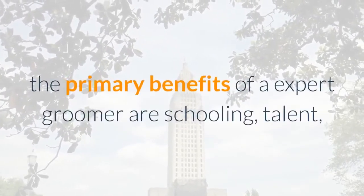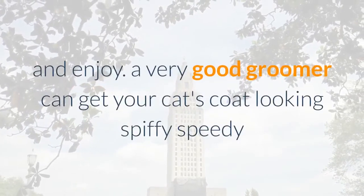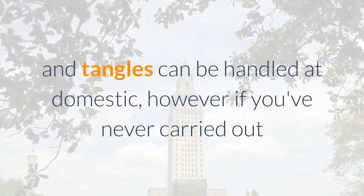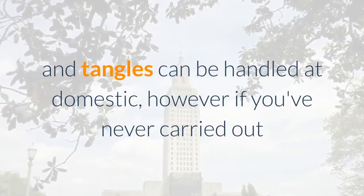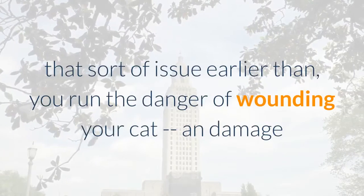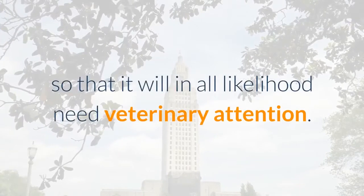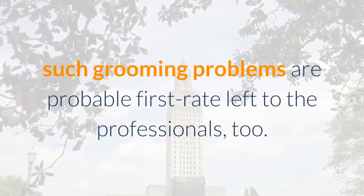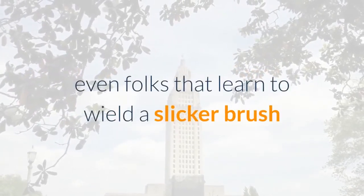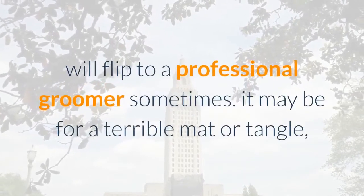The primary benefits of a professional groomer are training, skill, and experience. A good groomer can get your cat's coat looking spiffy quickly and humanely with minimal trauma. Seriously bad mats and tangles can be handled at home, but if you've never done that before, you run the risk of wounding your cat in a way that will likely need veterinary attention. Even experienced owners will turn to a professional groomer sometimes.